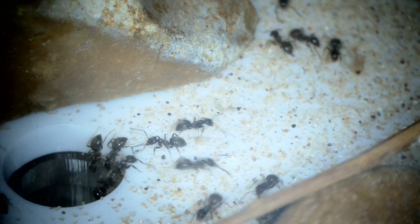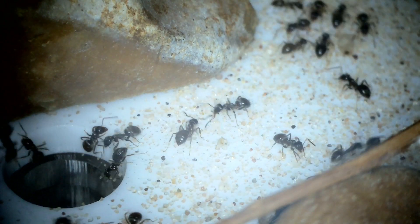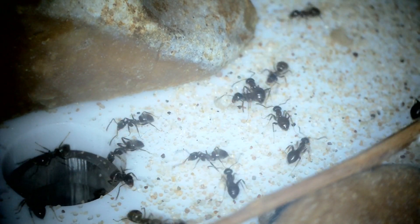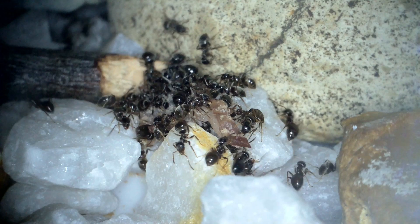That year is now complete and the record has been created. This has meant a lot of videos, which is quite a daunting prospect for a potential new ant keeper to go through. Therefore I'm making this video to tie everything together and make it easier to access the information that people might be looking for.